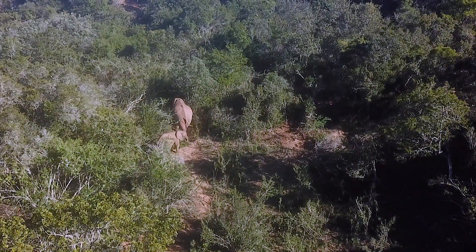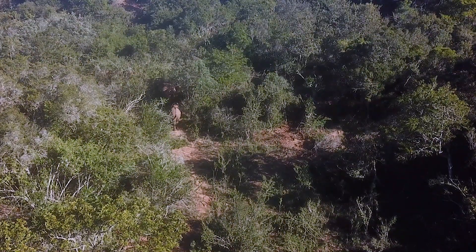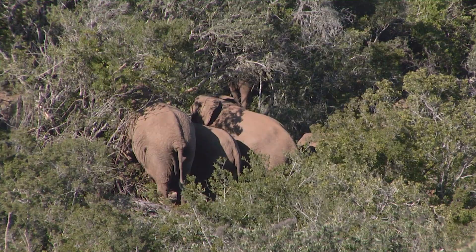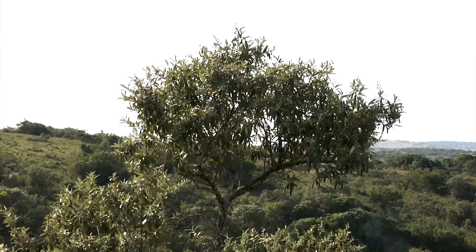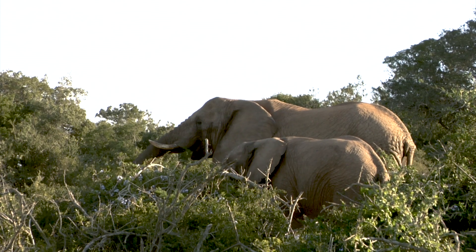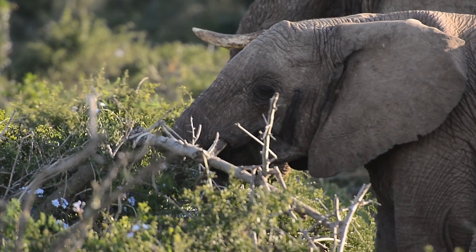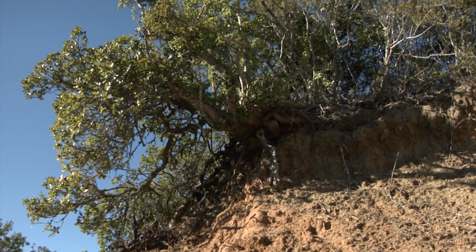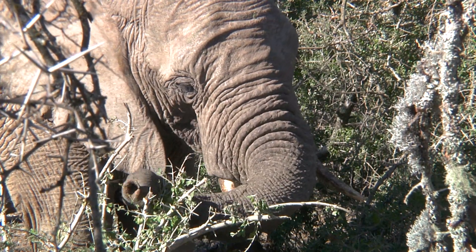African elephants move through the dense thicket with ease, picking paths where they exist and making them where they do not. The elephants spend much of their time in the thicket, which provides them with shelter from the wind and sun and a ready source of food. Each elephant can eat up to 140 kilograms of food a day, and one plant that they particularly like is spekboom.